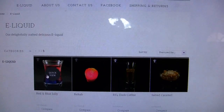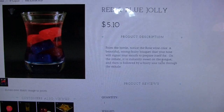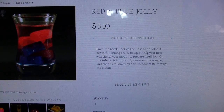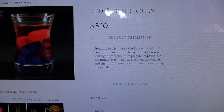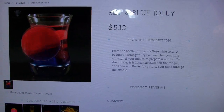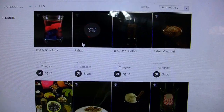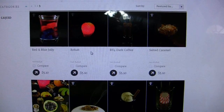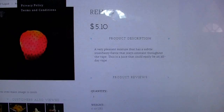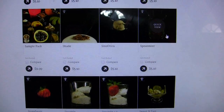On page three — Red and Blue Jolly is another one I want to try. The bottle description says 'notice the rose wine color, a beautiful strong fruity bouquet that your nose will signal to your mouth' — I like the sound of all that. Rehab sounds interesting too: 'a very pleasant mixture that has a subtle strawberry flavor, it stays constant throughout the vape.' Nice.